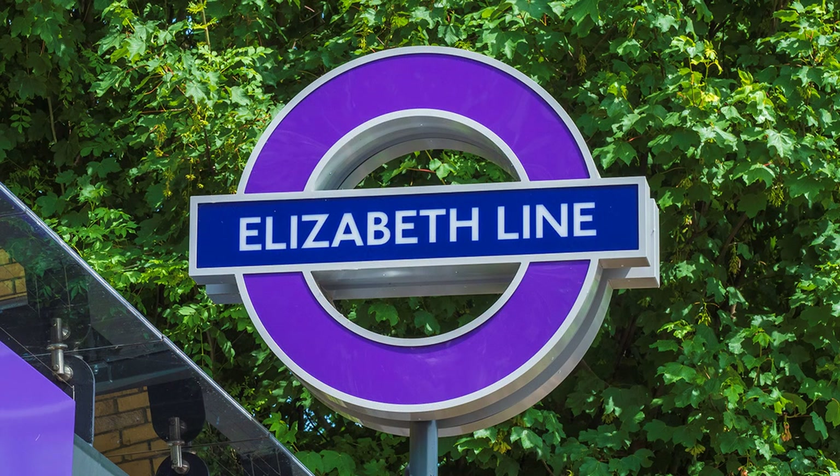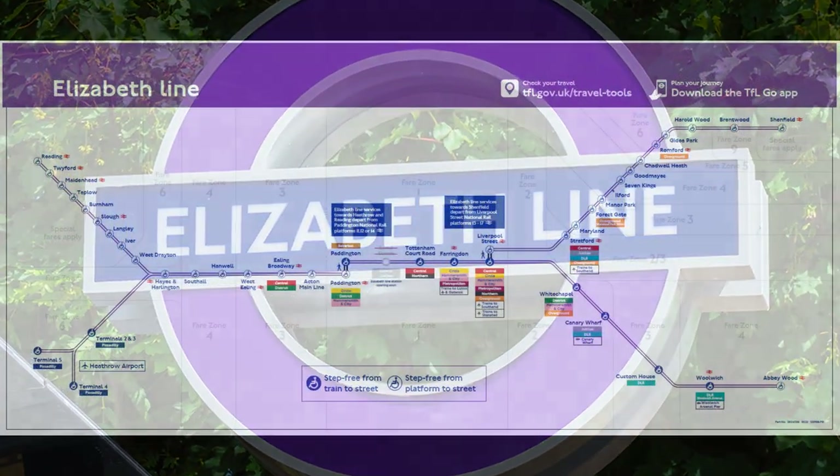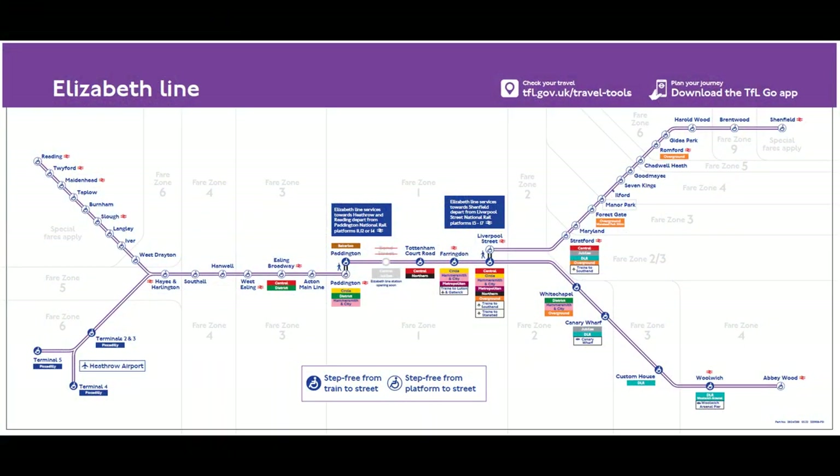The Elizabeth Line, formerly known as Crossrail, finally opened 24th of May 2022. It runs from Shenfield and Abbey Wood in the east, through the heart of London to Reading and Heathrow Airport in the west. At the time of filming, the line was fully open only between Abbey Wood and Paddington, and it wasn't possible to alight at Bond Street.